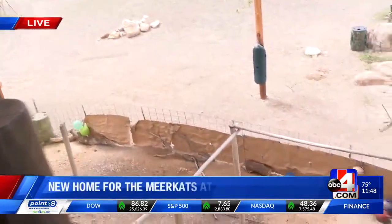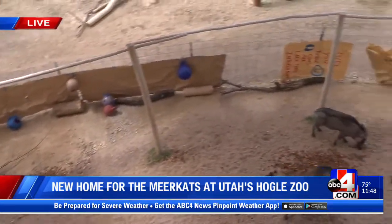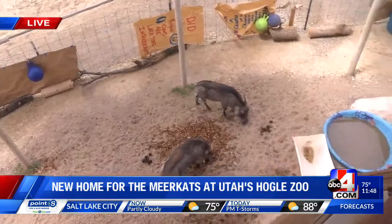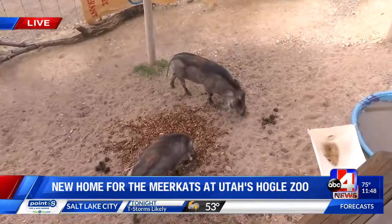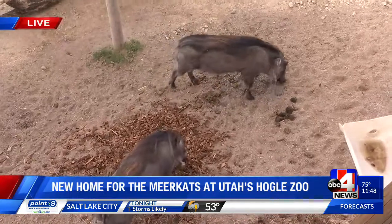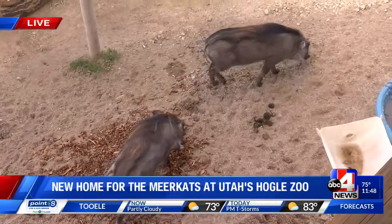We have to meet two new warthogs. I want to turn your attention to the warthogs right away because they're out and, as you know, the animals can kind of come and go as they see fit. These are two brothers. They came to us from the San Diego Wildlife Park. They're about one year old, so they're still really young. You can see their little tusks are barely breaking the surface.